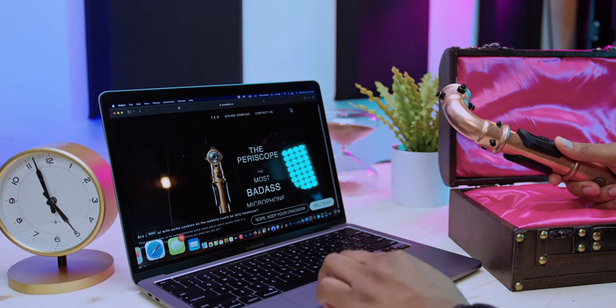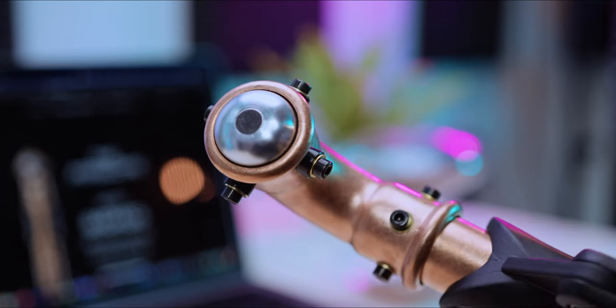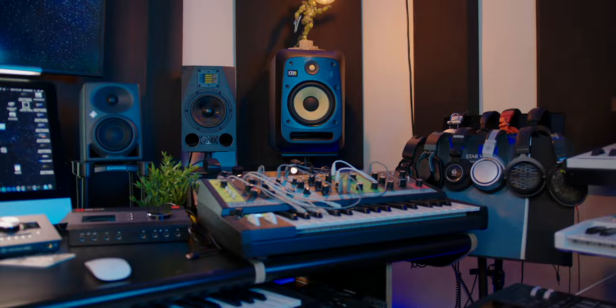We like to praise the engineers and the unique, the great minds, the inventors, the pioneers of sound. And these guys at Scope Labs are definitely pioneers. What's up? Welcome back to my channel and welcome back to my home studio. I am your host, Archie Beats.